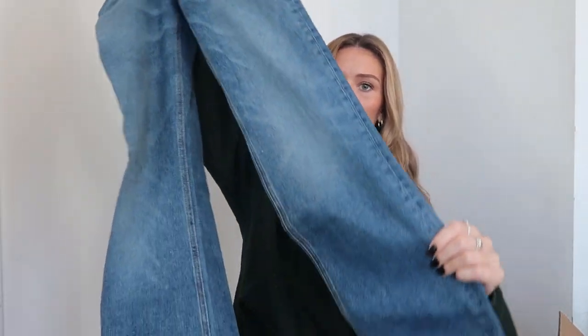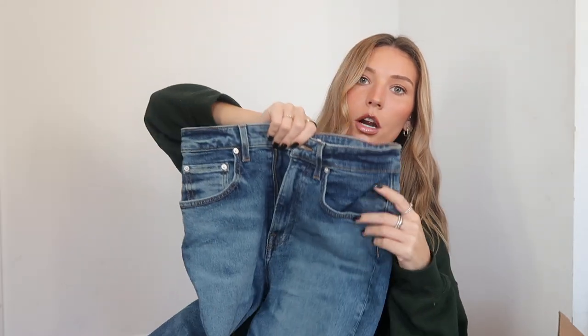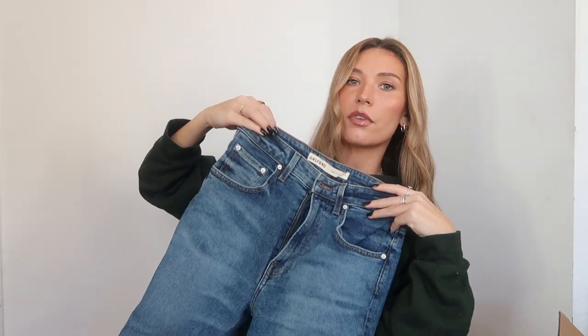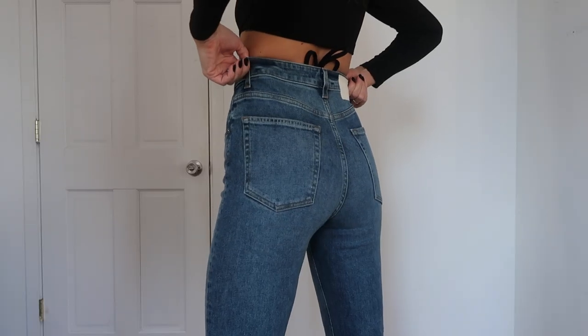I also got a true medium wash because I feel like it's giving a little 90s vibe. Another boot cut — these ones have a frayed hem. I actually think I need to cut these because they are long and I'm five-five and a half. They have a little bit of stretch to them as well, so if you like stretch in your jeans you'll enjoy these.